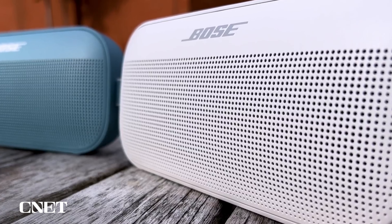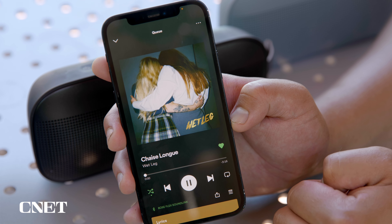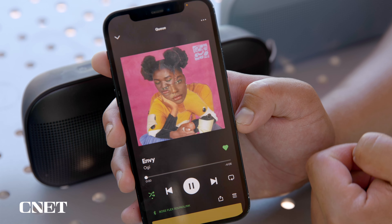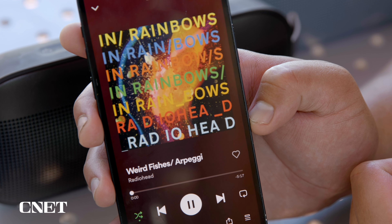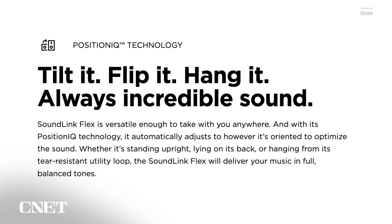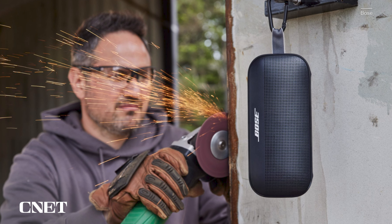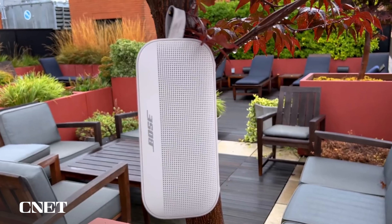For about the same price, it's really a decision between size and sound quality, since the Motion Plus is about two times larger than the Wonderboom but sounds better overall. Personally, the Motion Plus is a bit bland visually compared to the expressive look and colors of the Wonderboom 2. It supports the aptX streaming codec, so if you have a compatible Android phone it can offer higher audio quality from platforms like Apple Music or Tidal. It's a great poolside speaker at an affordable price.